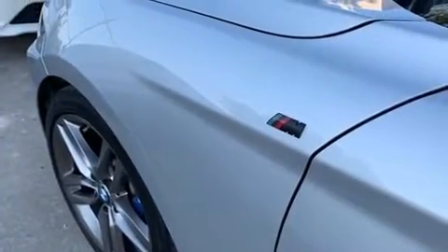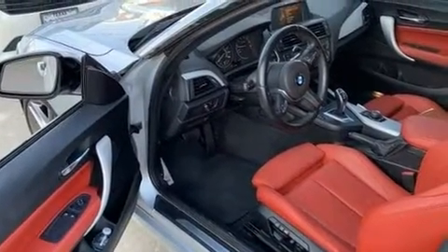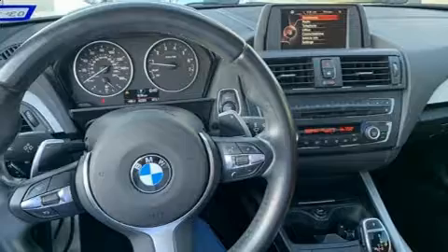Top features include front fog lights, a tachometer, rain-sensing wipers, remote keyless entry, and one-touch window functionality.